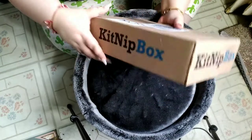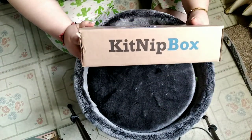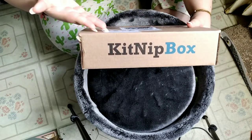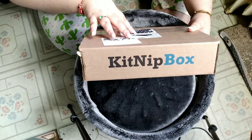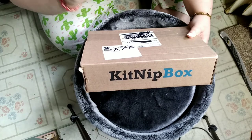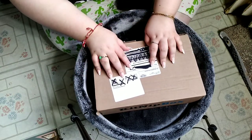Today we have for June 2021 — they can see it as long as it's within the cycle — it is the KITNIP box. We get this through Amazon. This is $20 a month, plus tax of course. This is a cat subscription. We have two options: one for one cat and the other for multi-cat. We get the one for one cat.